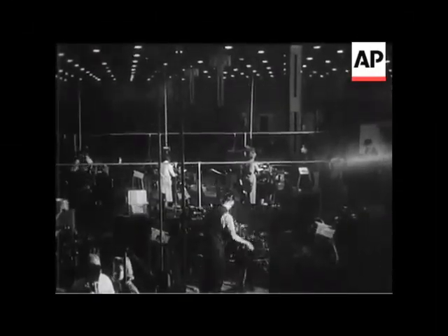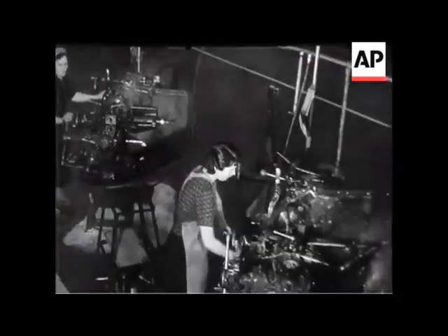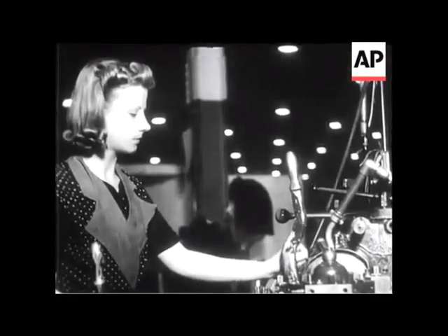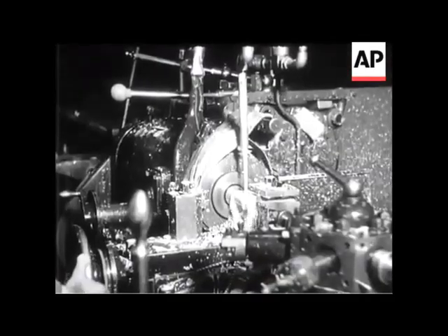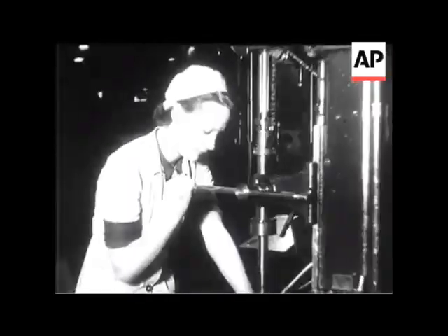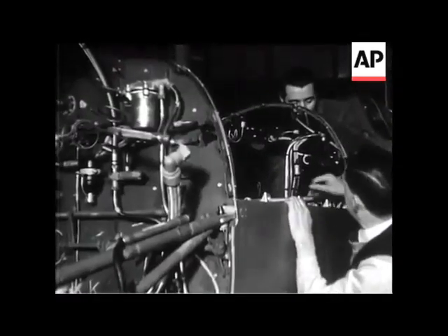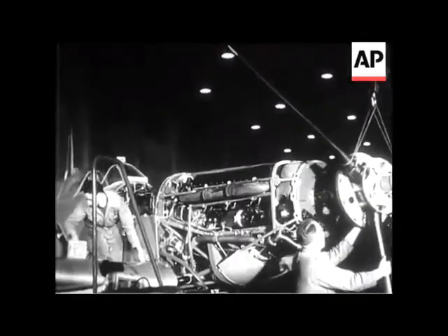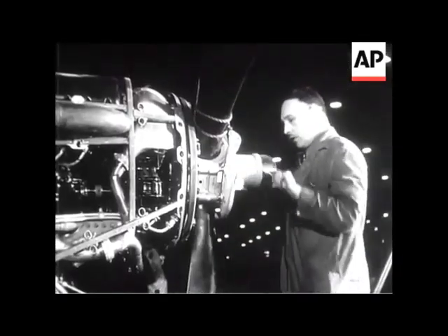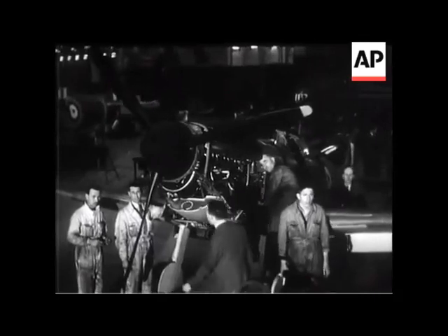Producers of British aircraft have already proved that they turn out the best planes in the world. They are now intent on proving that Britain is first in quantity as well as in quality. These are Spitfires in the making, and everybody knows what they have done for Britain, thanks to the skill of British workers as well as to the pilots themselves. Each new Spitfire undergoing its flying test bears witness to the great contribution of British design and workmanship.